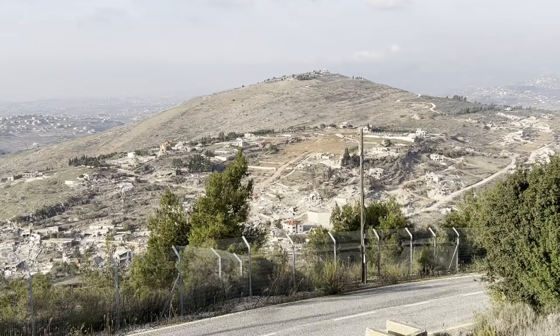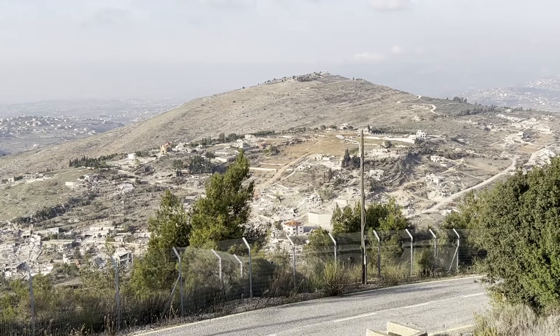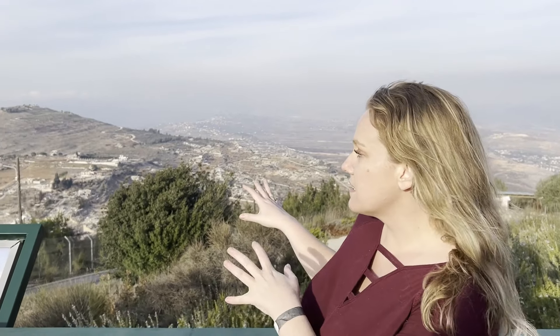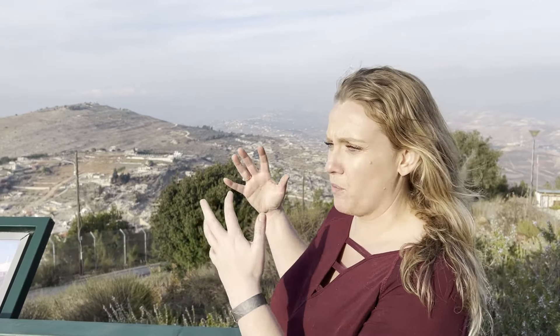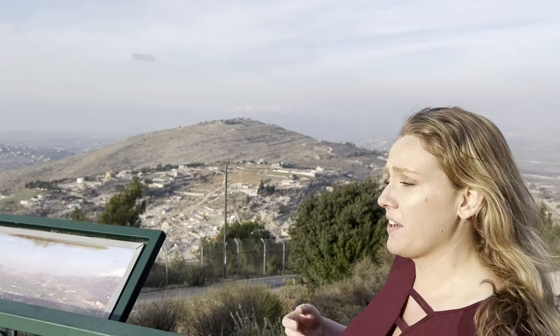The ceasefire is maintaining, but I want you to look behind me because we're right on the border and you can see into Lebanon. Here at the closest, right across the border, is a village that was full of Hezbollah missiles hidden inside of concrete homes. Even just a little bit further you can see that those homes are not destroyed because they were not hiding Hezbollah missiles and resources.